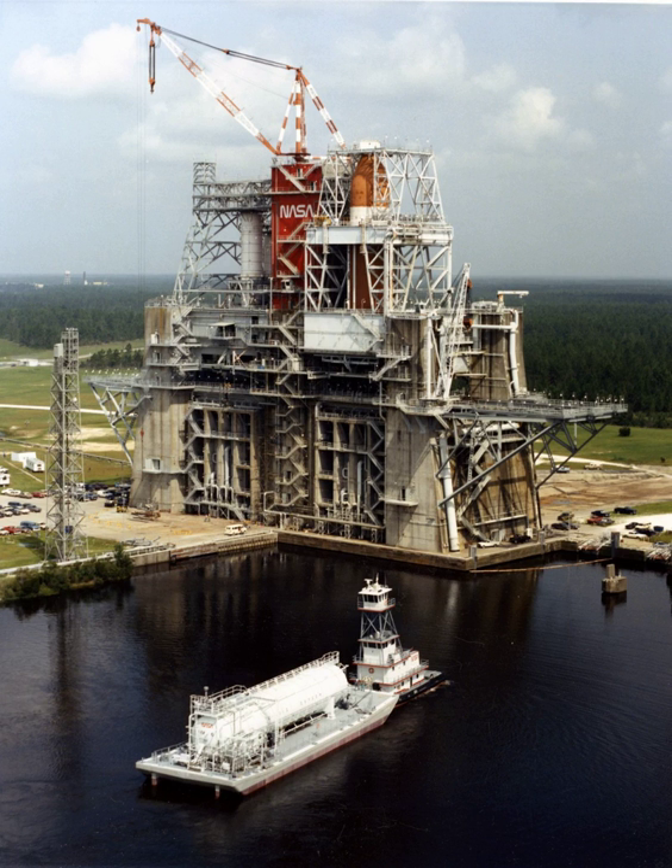There are over 30 local, state, national, international, private, and public companies and agencies using SSC for their rocket testing facilities.